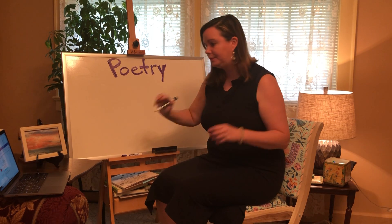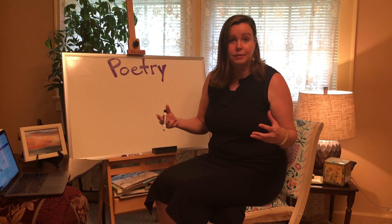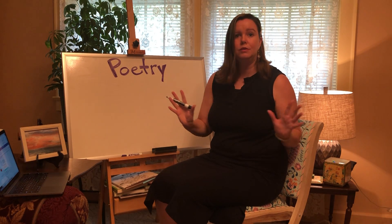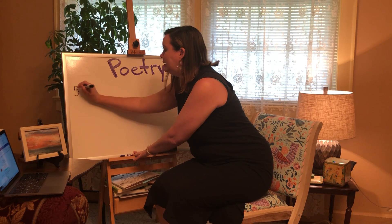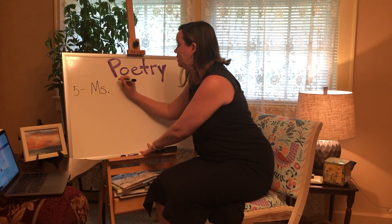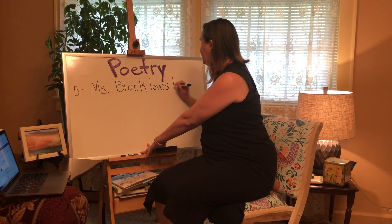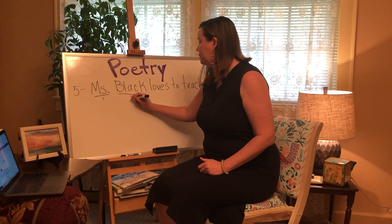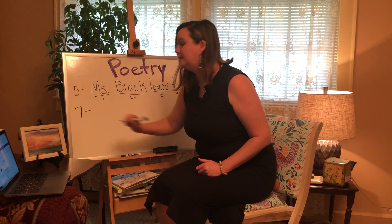You can write a whole page of haikus and then illustrate them, or you could write a poetry book with haikus first and then whatever we learn about tomorrow on the next pages. So I'm going to write one about myself. The first line has five syllables: Miss Black loves to teach — let's count: Miss-Black-loves-to-teach — five syllables. Then the second line needs seven syllables.